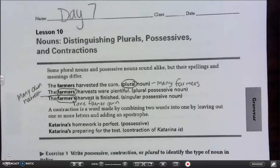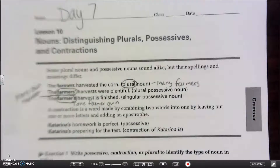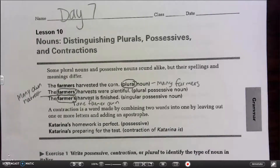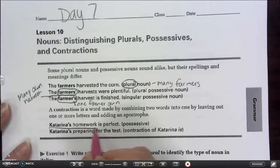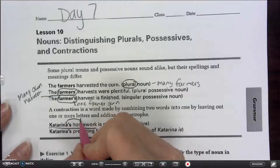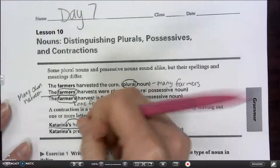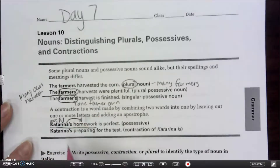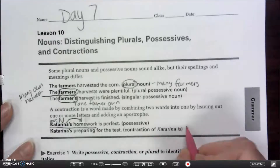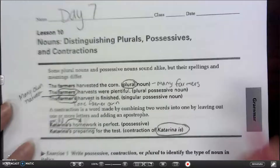A contraction is a word made by combining two words into one by leaving out one or more letters and adding an apostrophe. For example: 'Katrina's homework is perfect' is possessive — she owns it — making it a possessive proper noun. But 'Katrina's preparing for the test' is a contraction of 'Katrina is.' We have to pay attention to those.